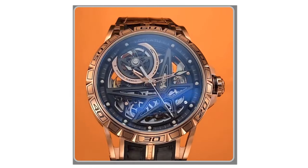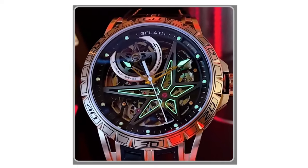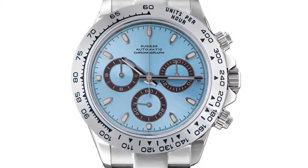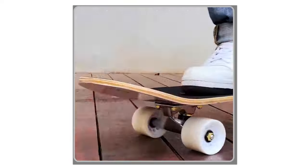Hey there, welcome back to my channel, where I bring you the latest and most exquisite timepieces for watch enthusiasts. In today's video, we'll be exploring the world of mechanical watches. If you appreciate the artistry and craftsmanship of traditional watchmaking, you're in the right place.